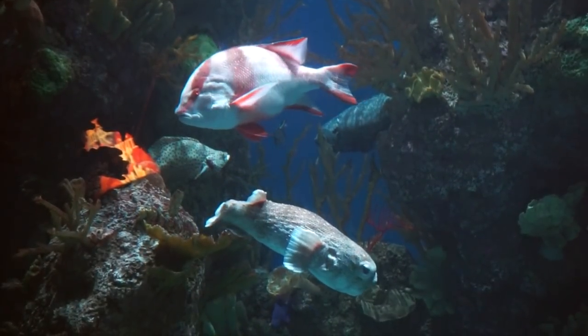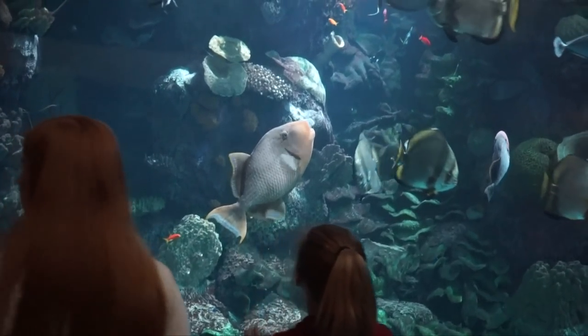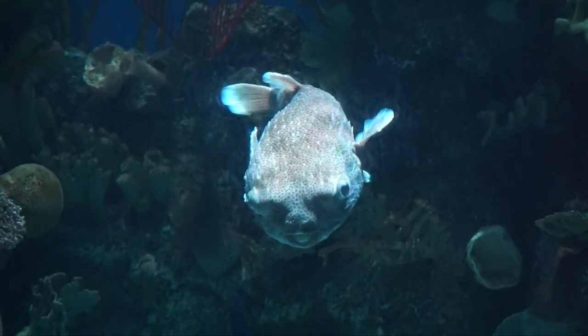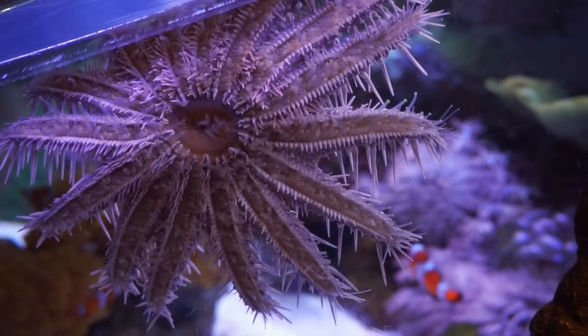Just because you're not a shark doesn't mean you can't be intimidating by your size. Though it used to contain barracuda, I was able to spot triggerfish, snappers, groupers, porcupine puffers, and a lot more. The same room has smaller exhibits on the ground for lobsters and the crown of thorns starfish.